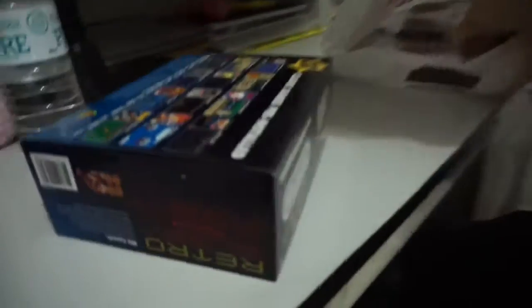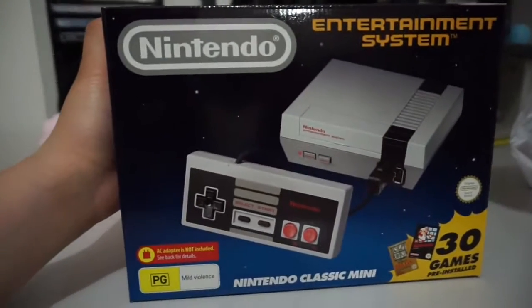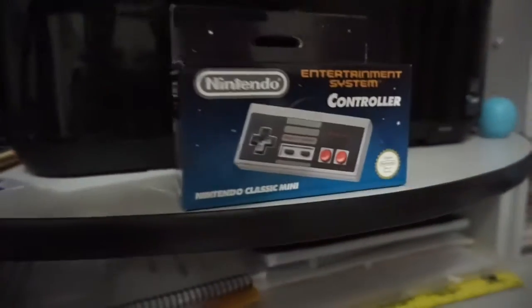It's time to unbox the NES console — the small one. And the controller is right here. And the book.